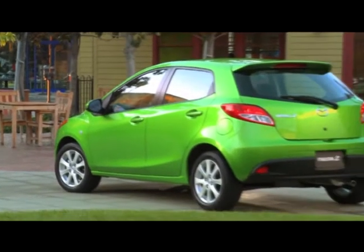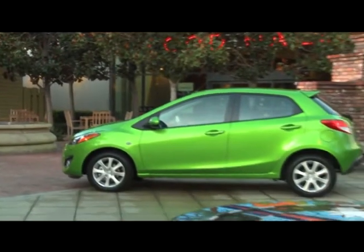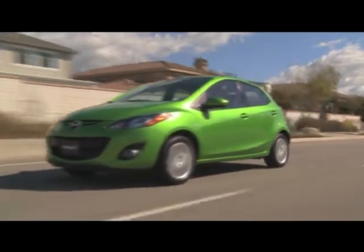The comparisons are inevitable. The Ford Fiesta and Mazda 2 have arrived at the same time, and though the Ford-Mazda relationship has been reduced since these cars were developed, these two compacts still share much in common.